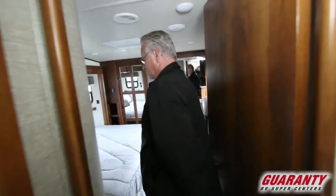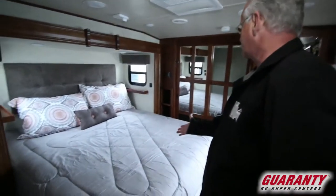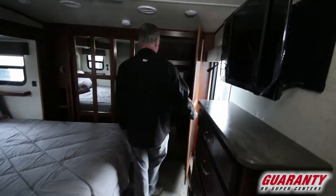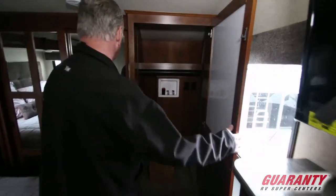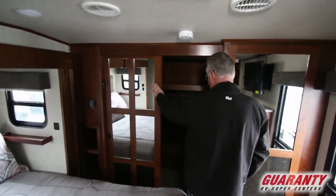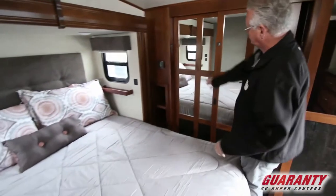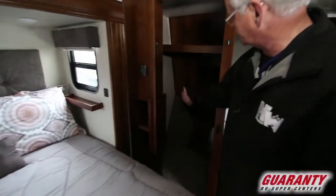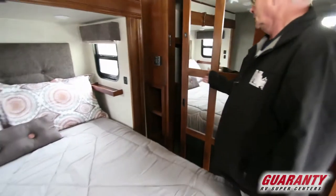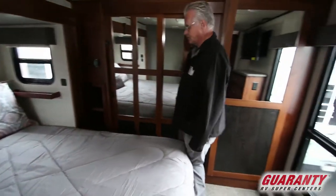We step into the master suite. It's got a king-size bed and a third TV. It's set up to have a stackable washer and dryer, a nice deep closet, and of course your control for your second air conditioner over here on the wall. This literally has sleeping for six plus the couch, so you can sleep eight people comfortably in this coach.